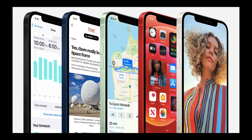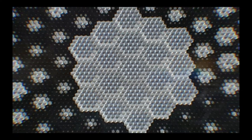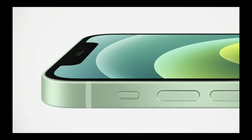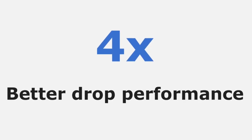With this display, text will be sharper and easier to read, and photos look much better. Now, Ceramic Shield is tougher than any smartphone glass, making iPhone 12 more durable than ever. Apple has measured 4 times better drop performance, meaning if your iPhone accidentally slips, the Ceramic Shield gives a 4 times better chance of surviving without cracking.